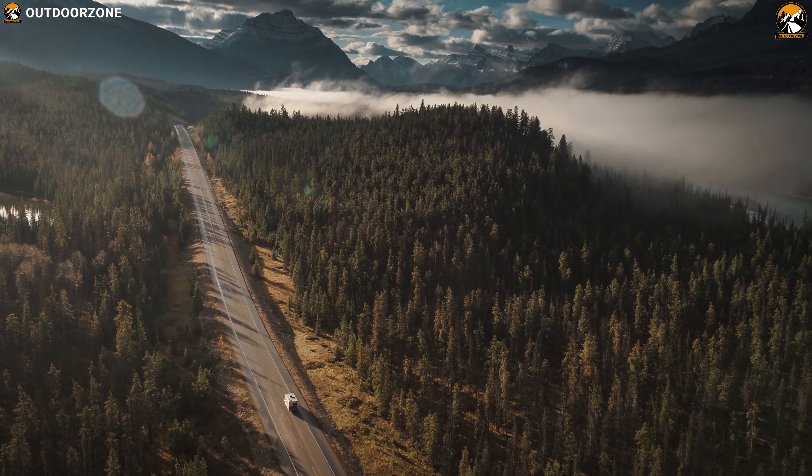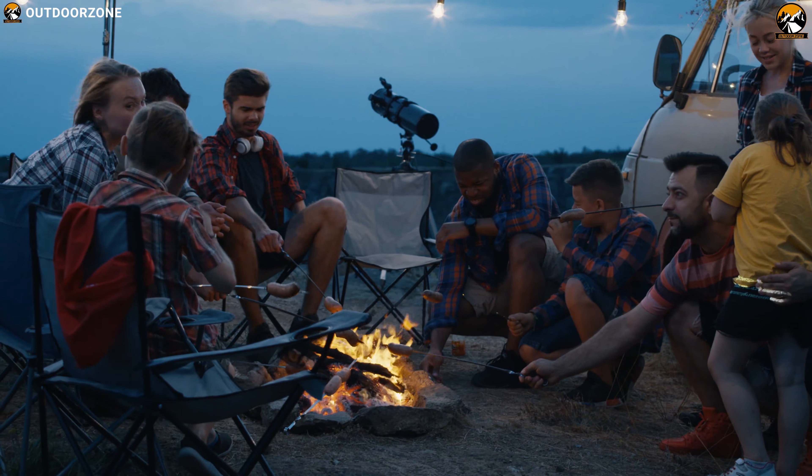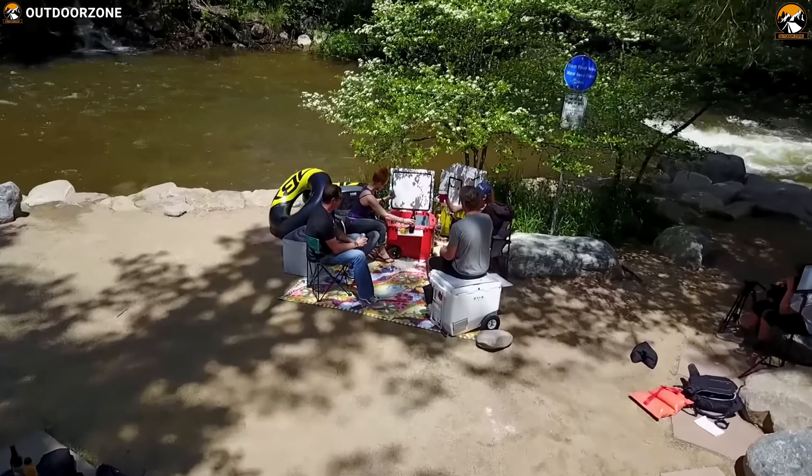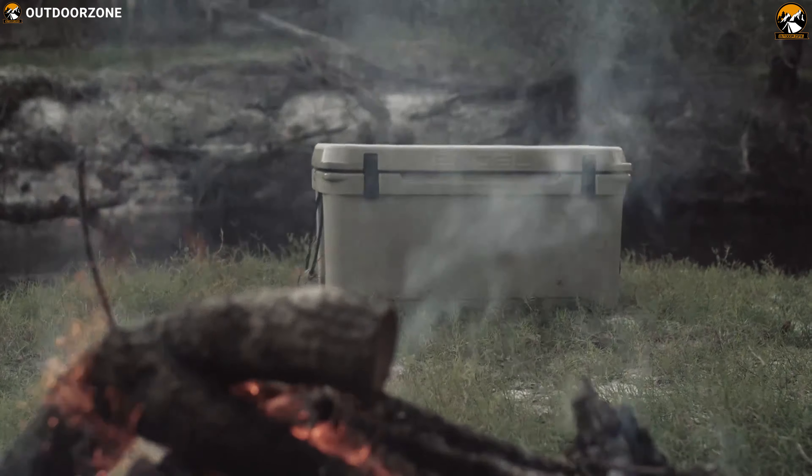Packing up the RV and heading towards the wilderness with friends and family for camping is one of the best things to experience. And the most amazing part of this experience is having food. If you don't want to miss out on fresh food during the trip, you must bring a camping cooler.